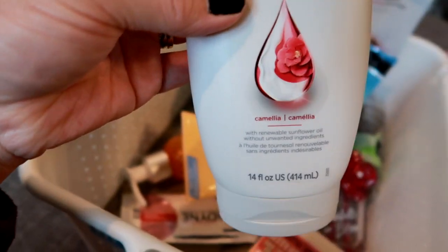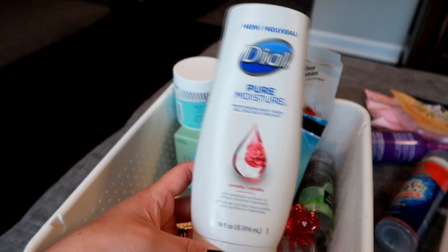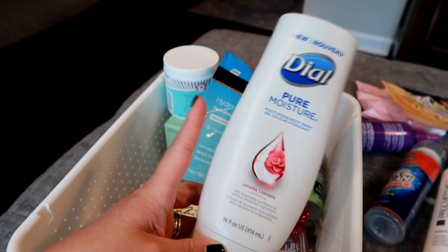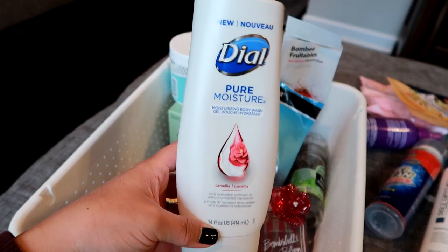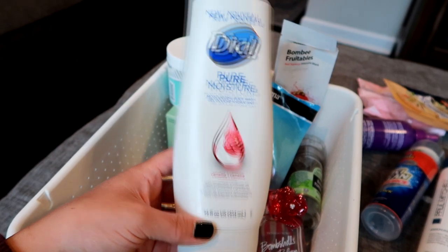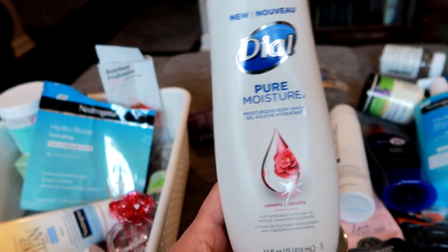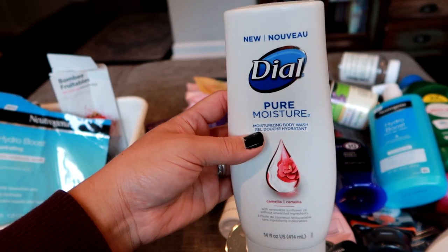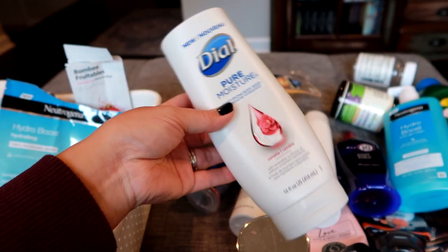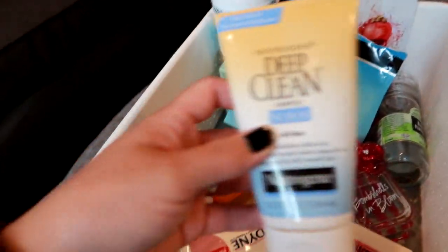Another body wash — this is the Dial Pure Moisture in the camellia scent, a floral scent. These Dial Pure Moisture body washes are great — I've used a few different scents. I would say they give Dove a run for their money: they lather well, they smell good, they leave my skin moisturized without leaving a film. I'd say after Dove this is like my second favorite body wash I've ever tried. I have nothing bad to say — definitely a slept-on product. I would repurchase and try different scents. Great price point, great product.